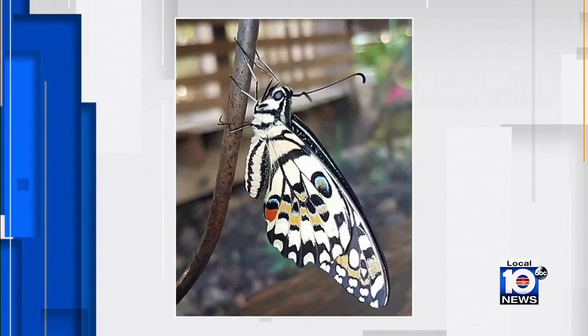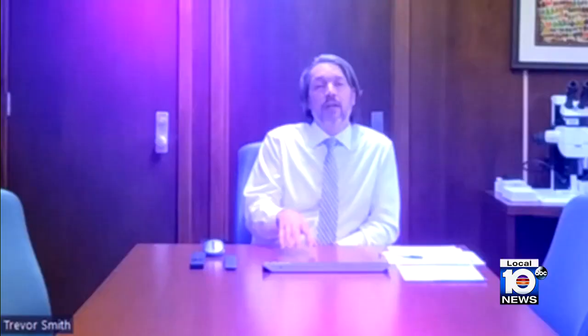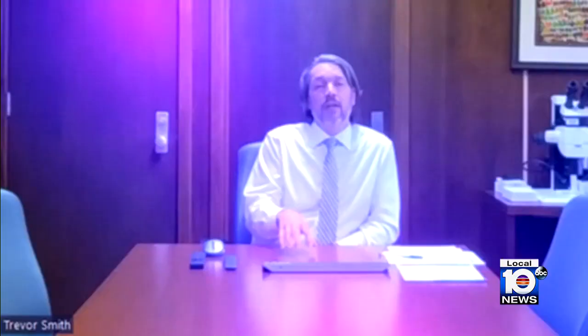Scientists think it might have been blown into Key West from Cuba during a frontal boundary or tropical system. It has not been found anywhere else in the Florida Keys. The spotted butterfly is a strong flyer. They spread rapidly and lay eggs on citrus trees. The very small caterpillars look kind of like bird droppings, which is damaging for young plants.